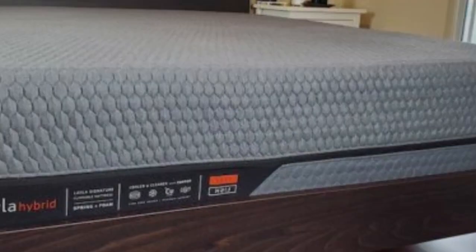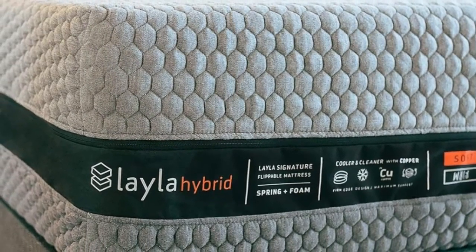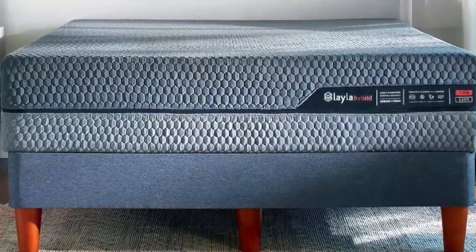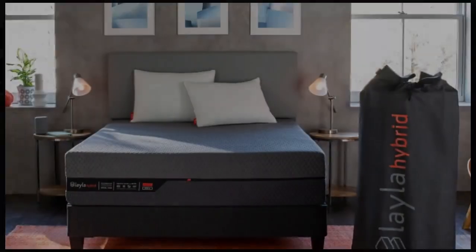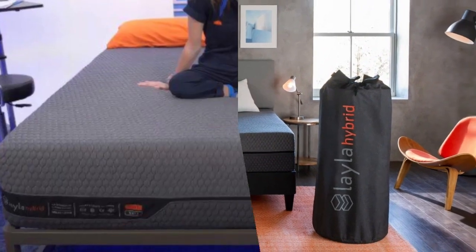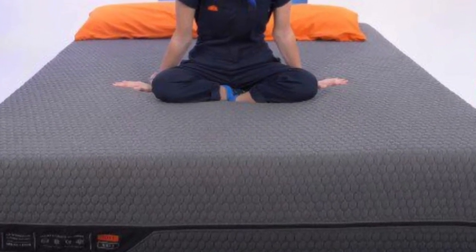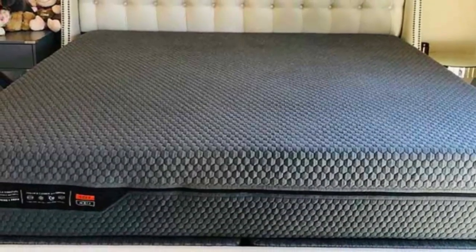What we love about the Layla Hybrid: Both sides accommodate almost all body types and sleep positions. Couples should love the Layla Hybrid, which offers enough responsiveness for sex and great motion isolation for light sleepers. The Layla Hybrid utilizes copper gel-infused memory foam and ventilated memory foam to dissipate body heat. Copper is also a naturally antimicrobial material that helps kill odor-causing bacteria.